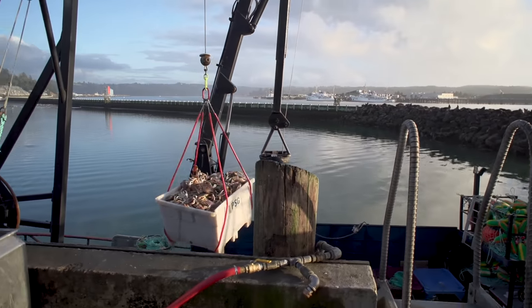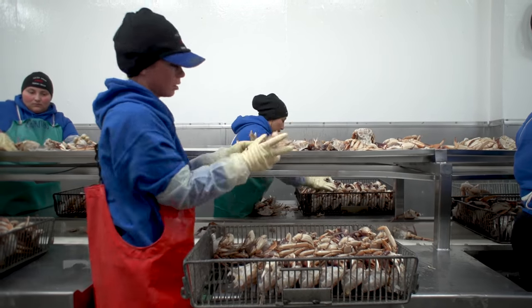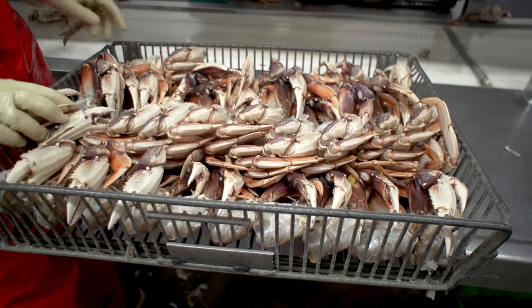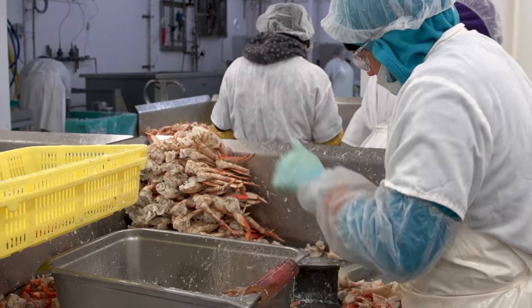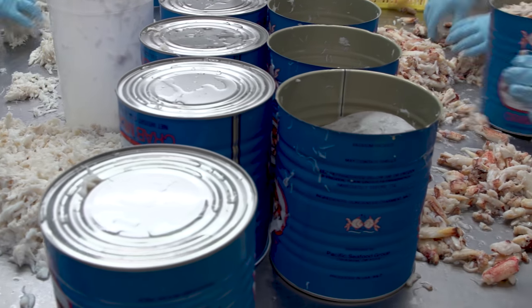Ninety percent of the crab that comes through the Newport facility is prepared in what's called soldier packs. If the crab doesn't have all the parts needed to qualify for a soldier pack, it becomes part of a picking process. It's all decided right there at the beginning when it's a live crab, before it's cooked.